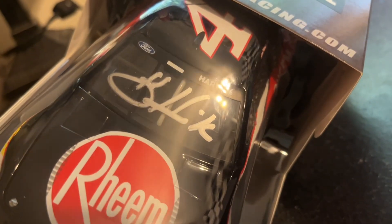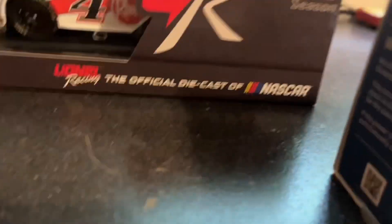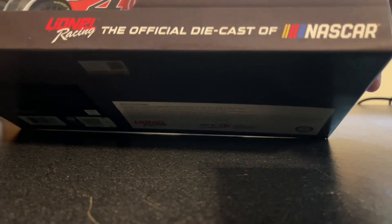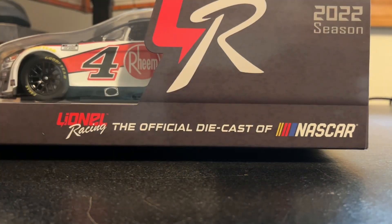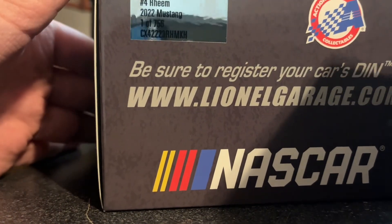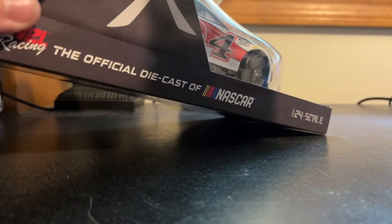Look at that autograph. Awesome. Now, this is my first Harvick autographed car. It should have been one of the other cars — two of them I got from one that's glamour — but it turned out to be one out of 756, from the original scheme, not the autographed one. I think there was a limited run on these autographed ones, I'm not quite sure.